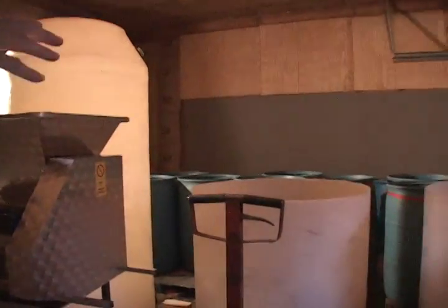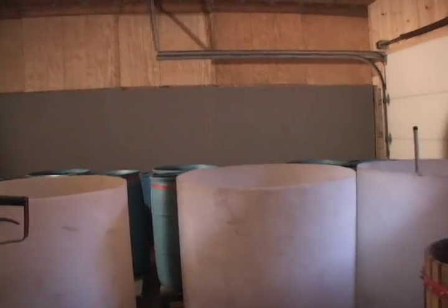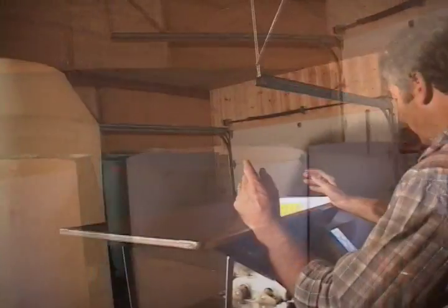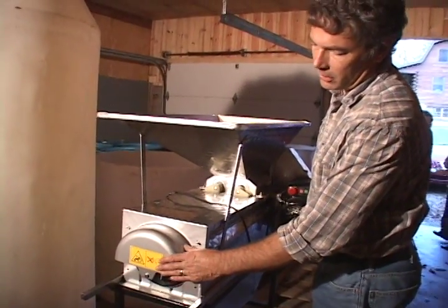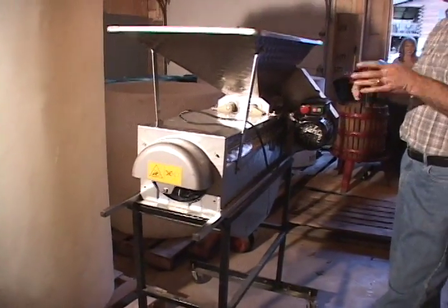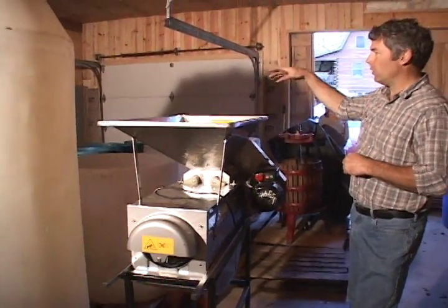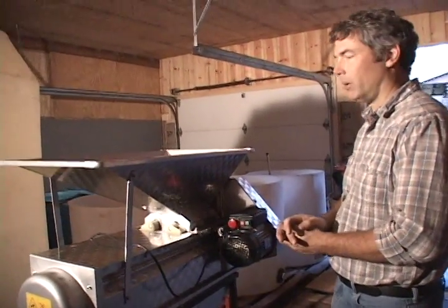These are what we use for our primary fermenters. We crush the grapes in the crusher-destemmer — it crushes the grapes, they fall out the bottom, and the stems come out the side into a garbage can. Then we put them in these open fermenters where they absorb color from the skins, which is what makes them turn red.